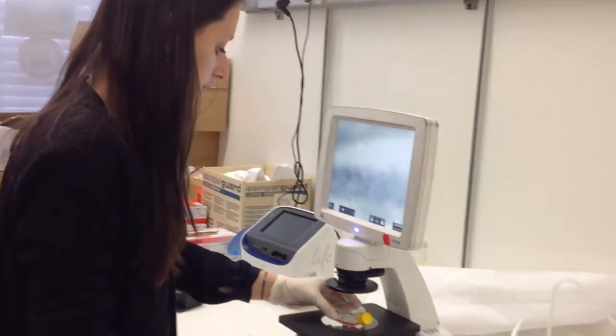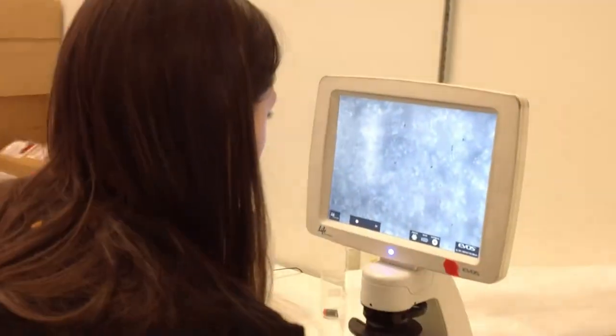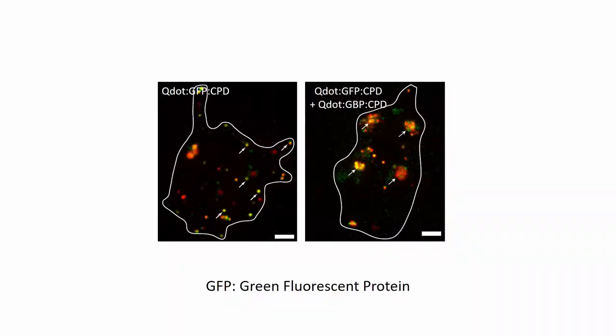Moreover, 90 percent of our quantum dots were delivered without being trapped inside cellular compartments or in the plasma membrane. We went a bit further and decided to attach a GFP protein, and we could observe self-assembly of those quantum dot-GFP complexes with anti-GFP nanobody complexes inside the cells.